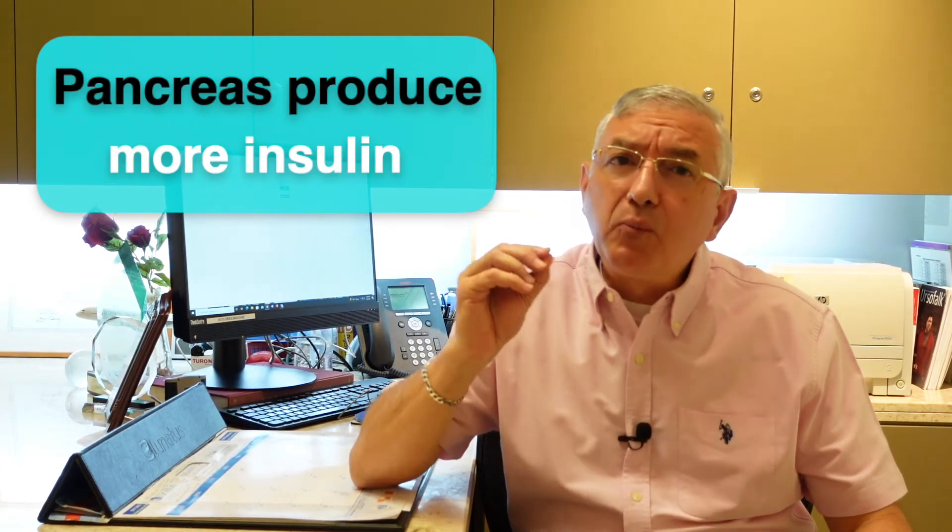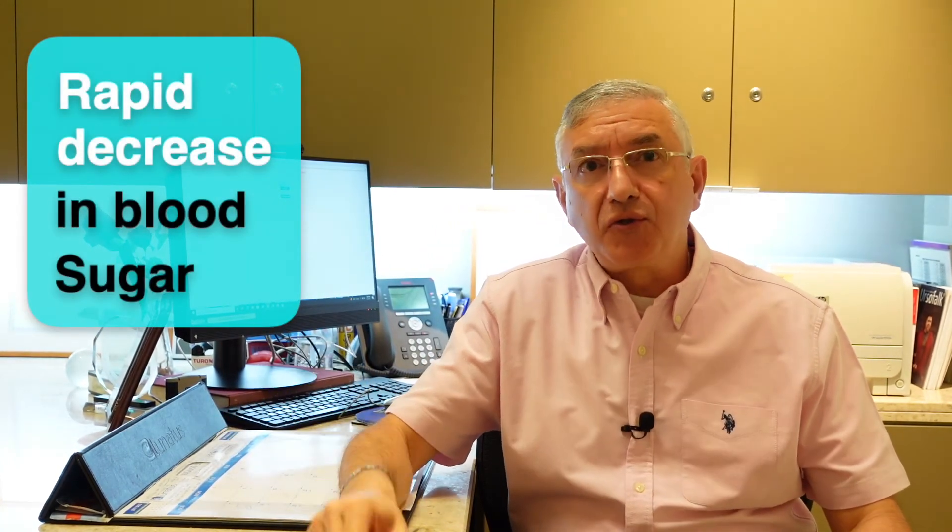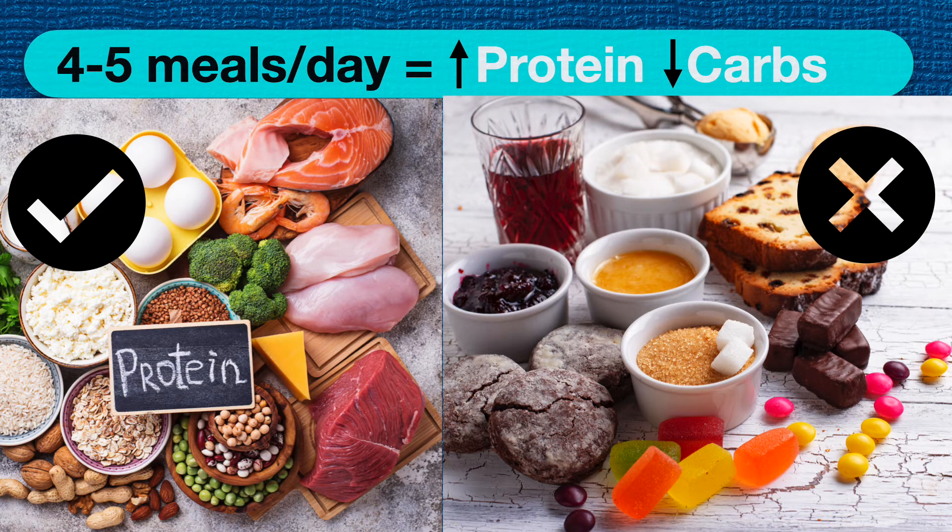The mechanism here is that after eating a sweet meal, the pancreas responds by producing more insulin than it is needed. Initially, there is a rapid increase in blood sugar. Then a few hours later, there will be a rapid decrease in blood sugar due to the presence of too much insulin. The treatment for reactive hypoglycemia is to prevent it by eating four or five meals a day, which are high in protein and low in sugar and carbohydrates.